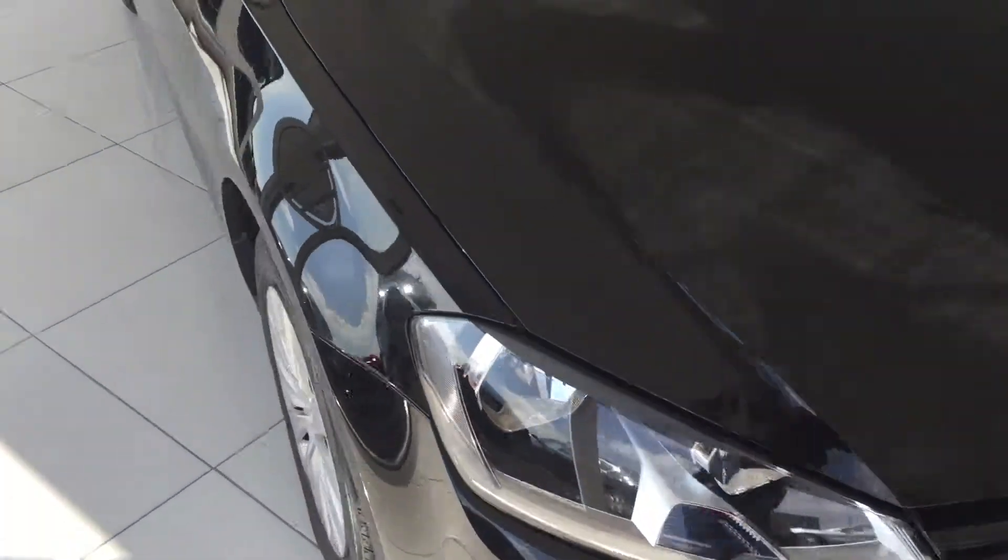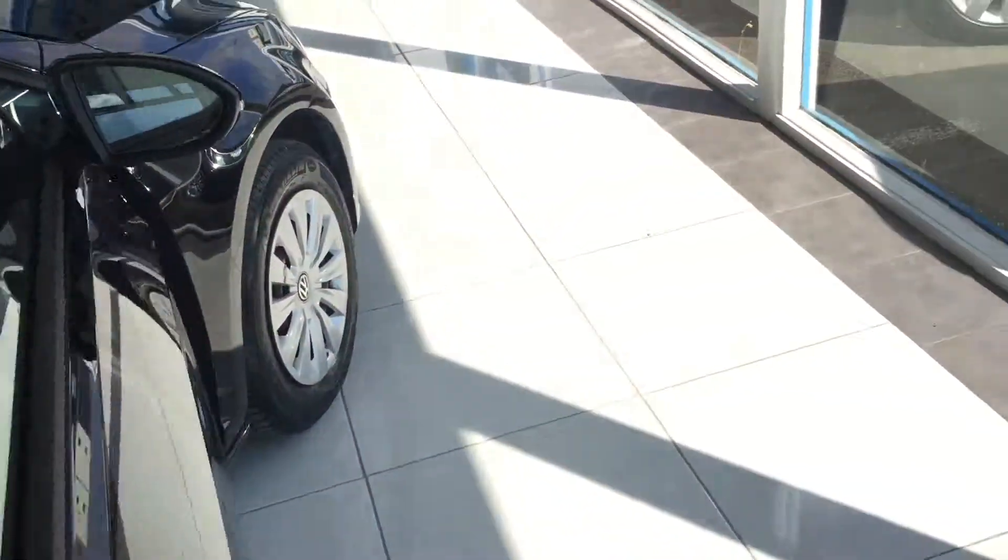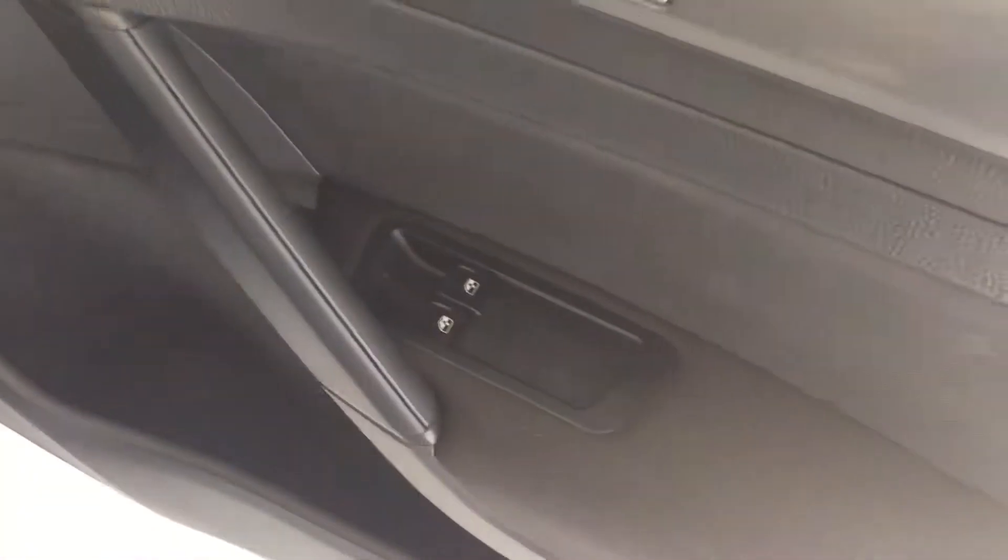Quick look inside. A full VAT invoice is available with this vehicle and you can also finance it. So we have electric mirrors, electric windows, a height-adjustable seat — it's the Match edition.